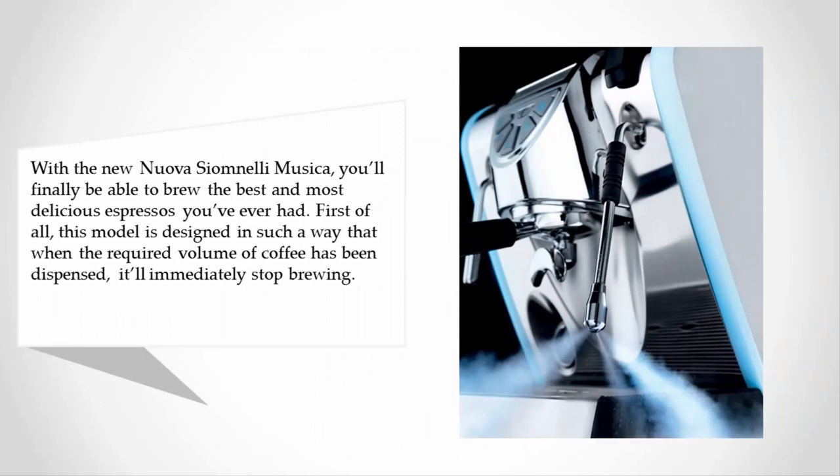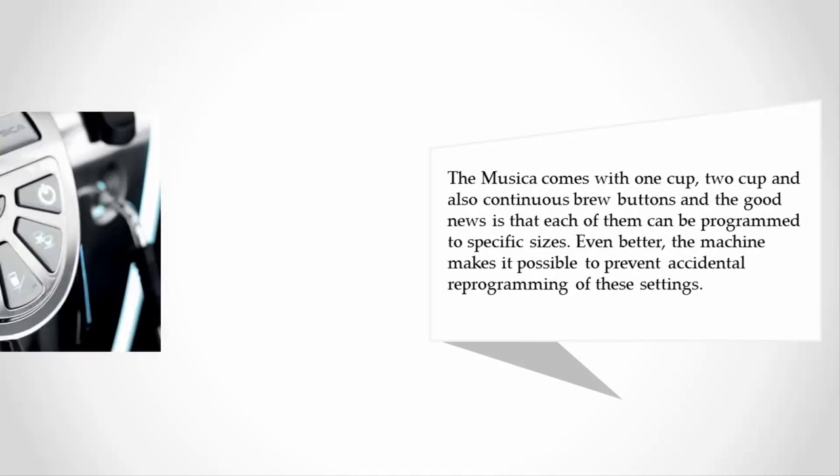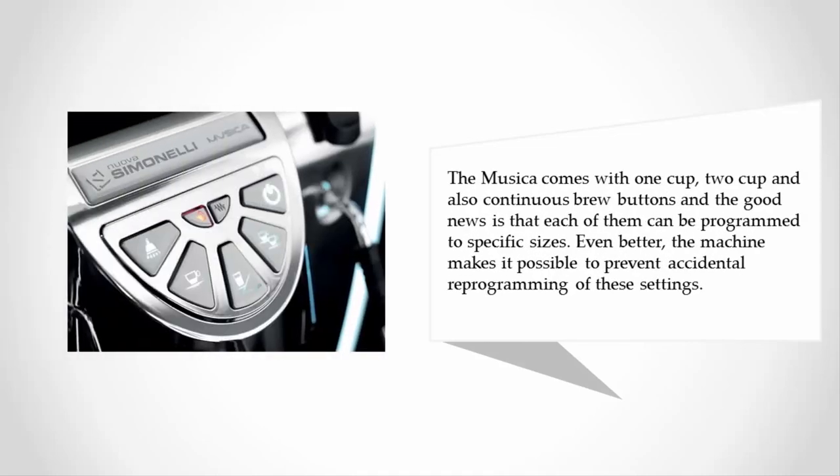At number four, with the Nuova Simonelli Musica you'll finally be able to brew the best and most delicious espressos you've ever had. This model is designed so that when the required volume of coffee has been dispensed, it'll immediately stop brewing. The Musica comes with one cup, two cup, and continuous brew buttons, each of which can be programmed to specific sizes.